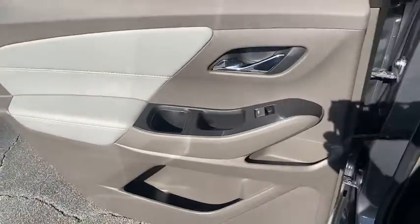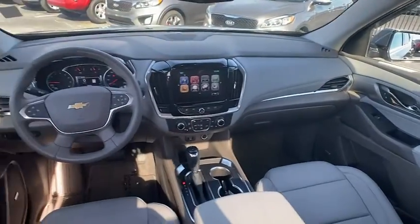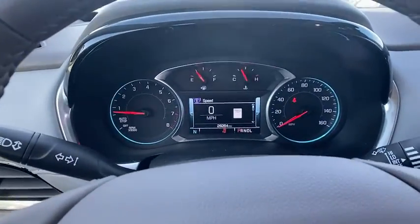Power windows, compass, rear window defroster, trip computer, security system, heated front seats, fog lights, and electronic stability control.